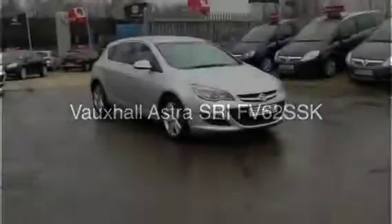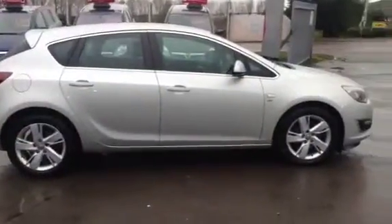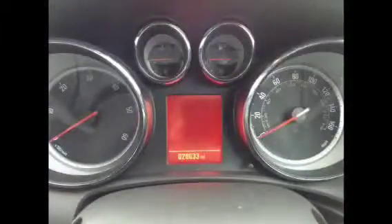Welcome to Bayless Vauxhall Cirencester. You're currently viewing the Vauxhall Astra SRI 1.7 CDTI finished in sovereign silver. This vehicle has carried out 28,633 miles and comes complete with service history and book pack.